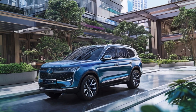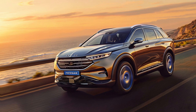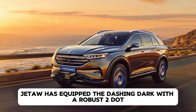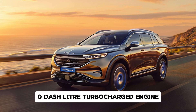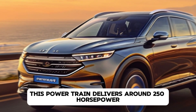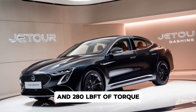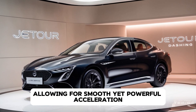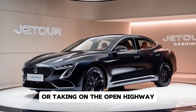Speaking of power, let's get into what the Dashing Dark offers in terms of performance. Under the hood, Jettor has equipped the Dashing Dark with a robust 2.0-liter turbocharged engine. This powertrain delivers around 250 horsepower and 280 lb-ft of torque, allowing for smooth yet powerful acceleration, whether you're cruising in the city or taking on the open highway.